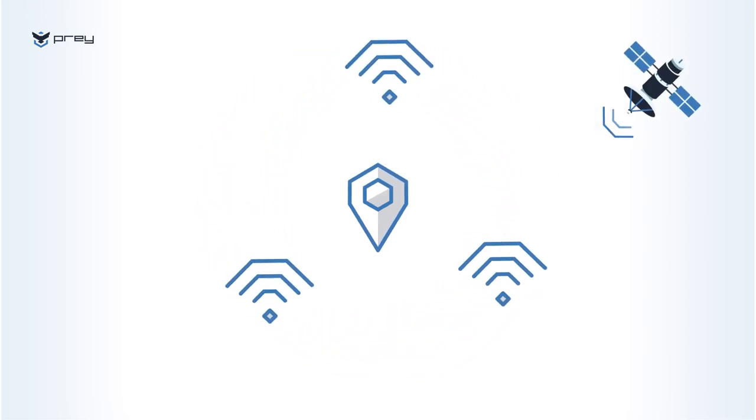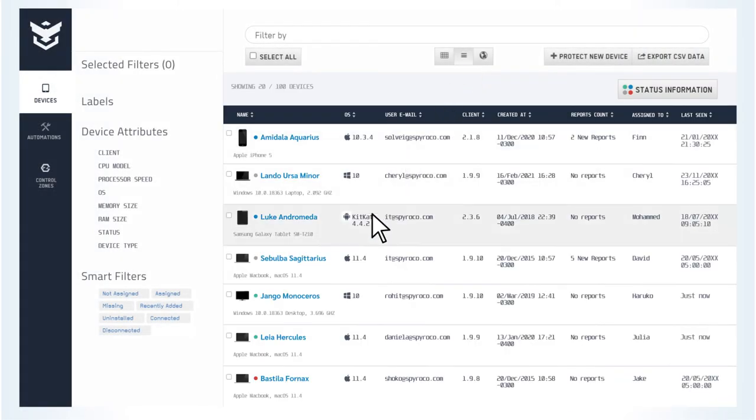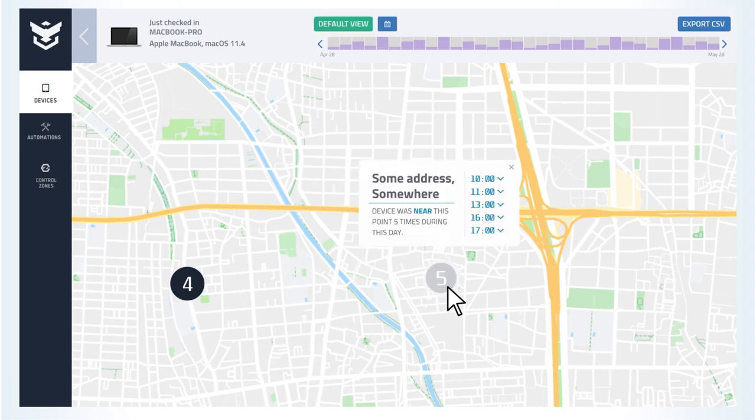Don't stress about phone reception — we locate more efficiently by unifying GPS and WiFi tracking. You can check on multiple teams all at once with global map view, or track individual devices and review past positions with location history to find clues in the event of device loss.